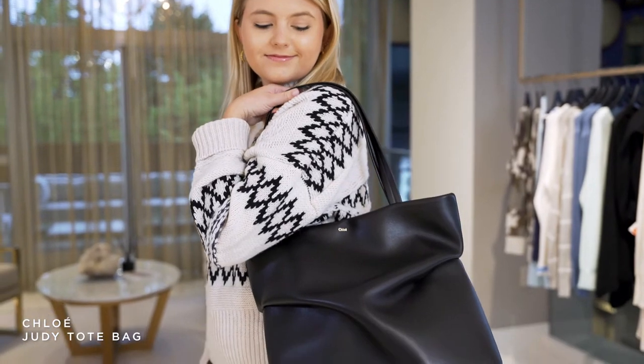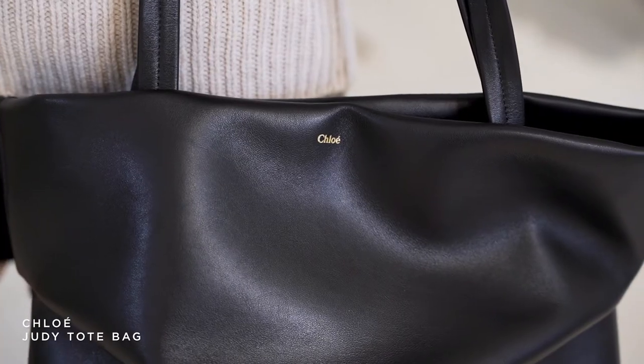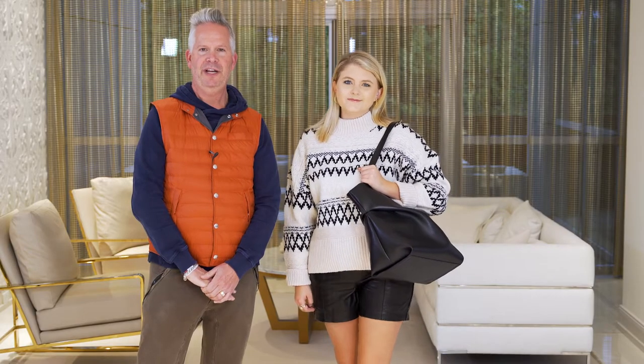We paired this with the Judy tote by Chloe. It's really a classic bag — very simple, very elegant, and it makes the outfit look finished.